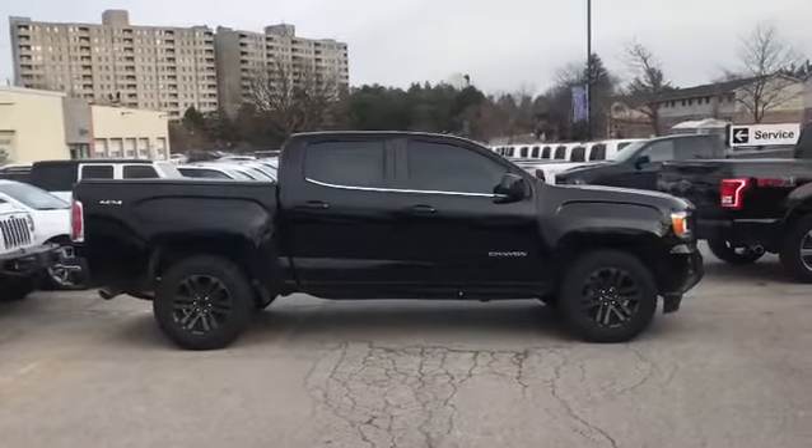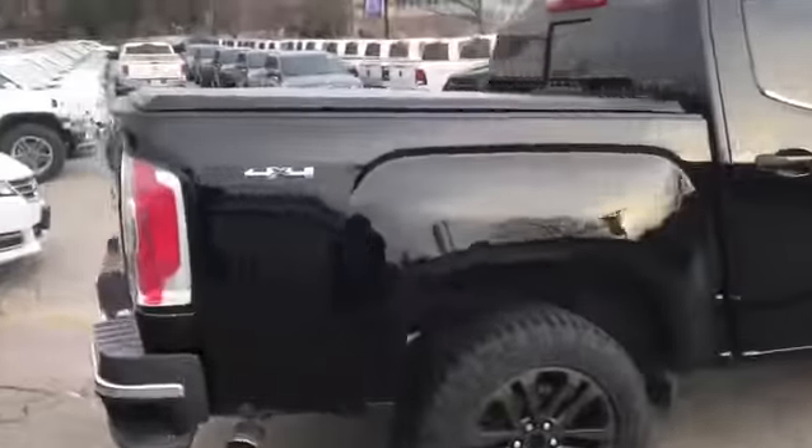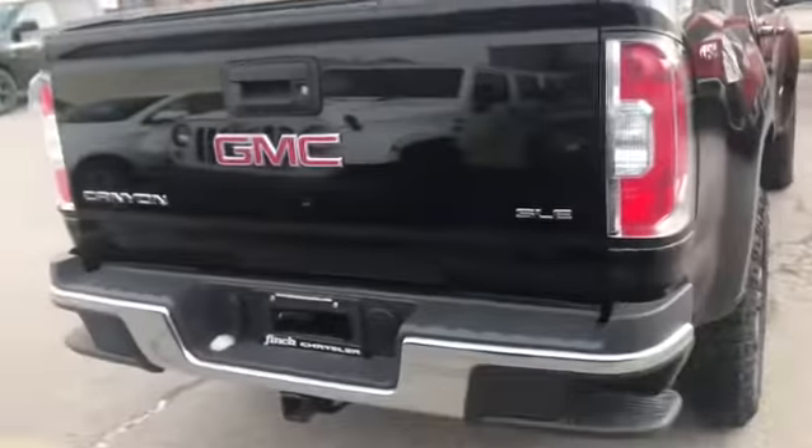Check out those tires. If you're looking for that more compact vehicle in a truck, this would definitely be the truck. We don't see these type of trucks often in stock. It is 4x4 — a great vehicle to have in the winter.